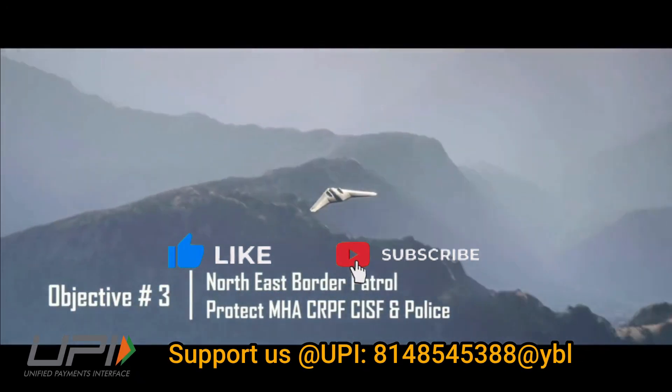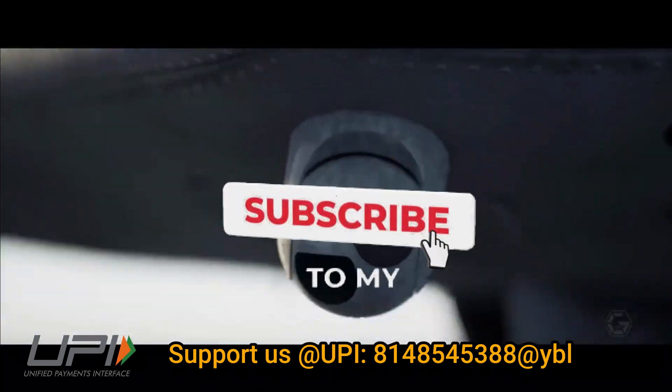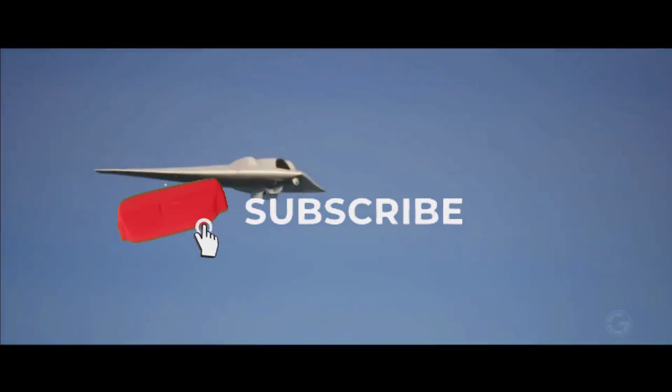That was today's update. Please let us know your views in the comment section. If you liked the video, do not forget to like, share, and subscribe. With this, I would like to say goodbye and Jai Hind. We'll be back soon with more interesting developments in the defense sector.